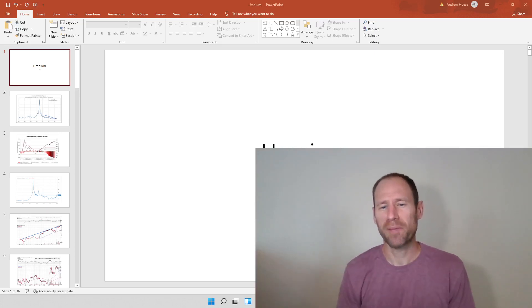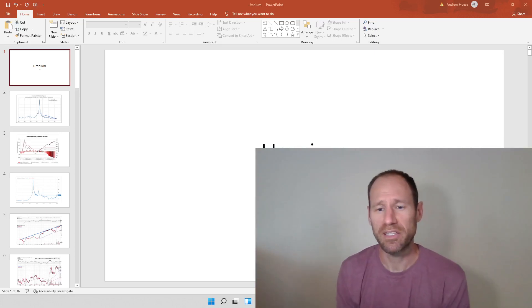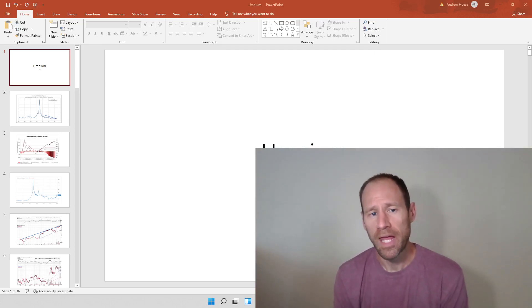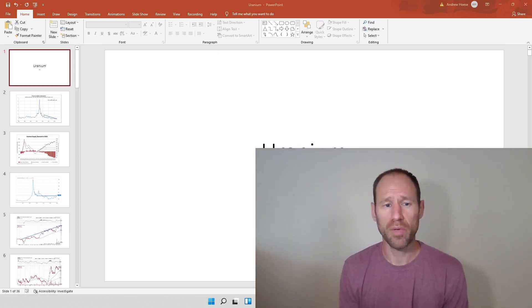Hey everyone, hopefully you're having a good day. My name is Andy. My channel is Finding Value. Today we're going to do a uranium daily technical analysis update. I'll give you what my opinion is in the beginning of this one. Since we have a lot of new subscribers, I wanted to touch on the market balance of uranium.